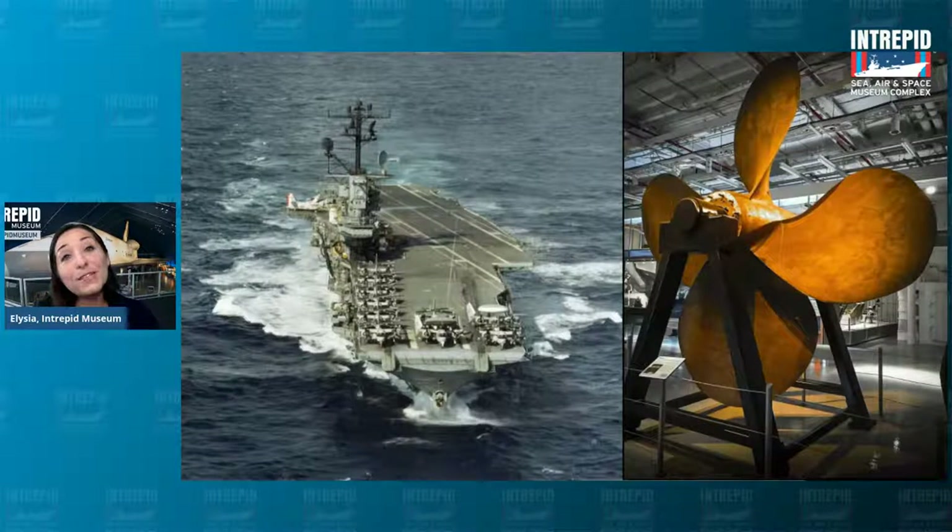A few years later in 1982, we became the Intrepid Sea, Air and Space Museum. Sometimes visitors get a little confused and wonder, why are we a Sea, Air and Space Museum? What's that space part all about? We are of course a Sea Museum because we are a naval ship. On the right side, you can see one of the four propellers that were on the Intrepid — it pushed it through the water and is now inside on display.